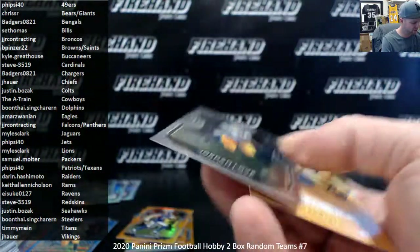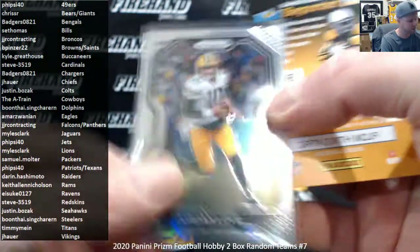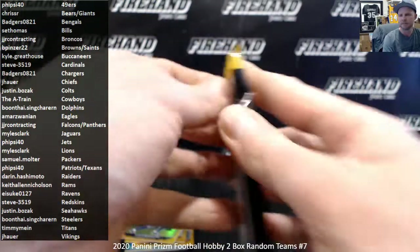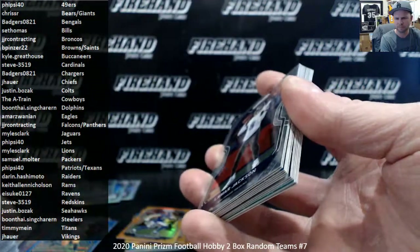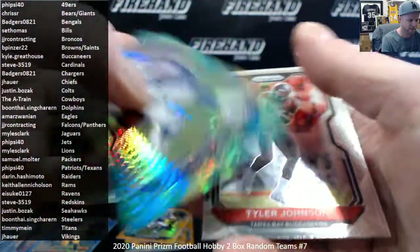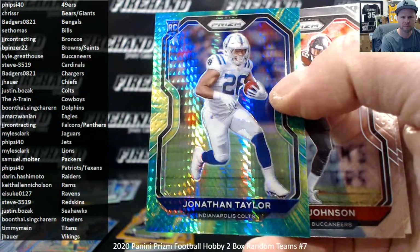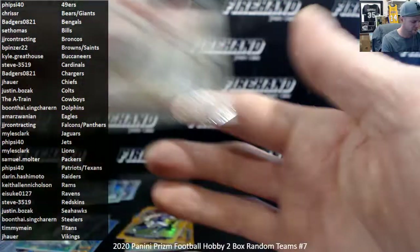Another base of Jordan Love. I was completely wrong, guys — we didn't get any of those top rookies, we just keep getting Jordan Love cards. Hyper of Jonathan Taylor for the Colts — Justin Bozak. That's it.